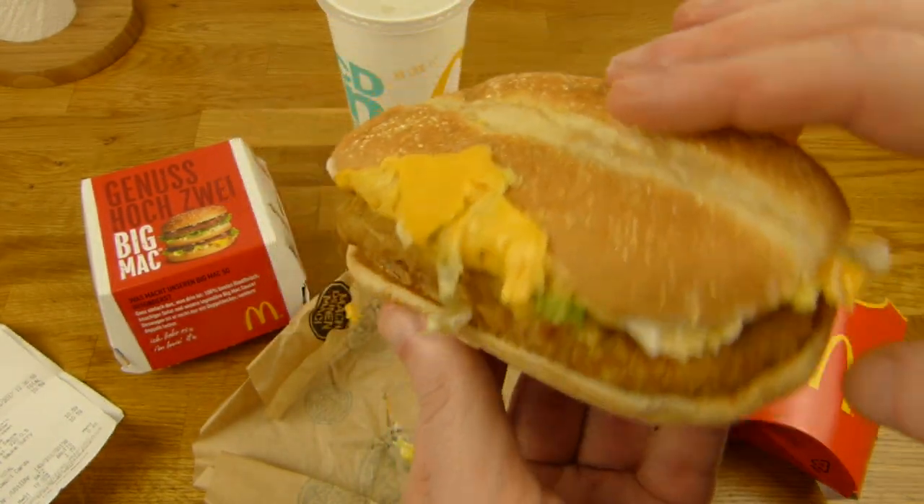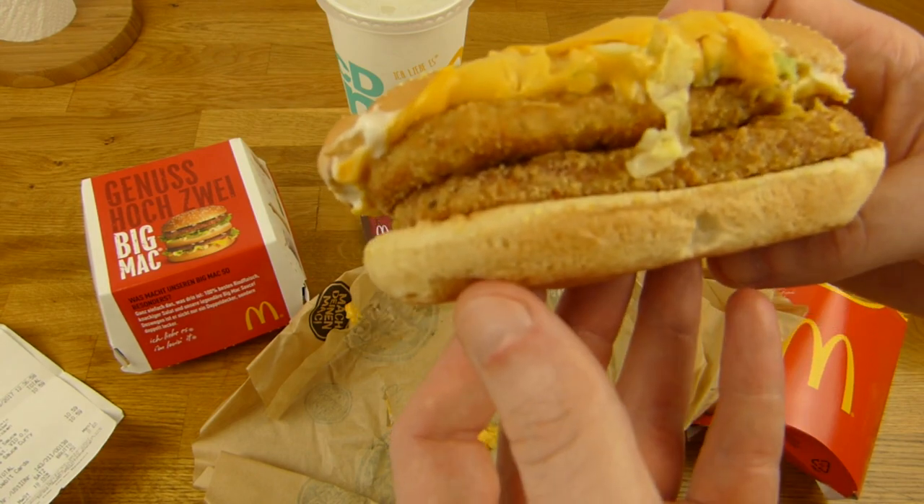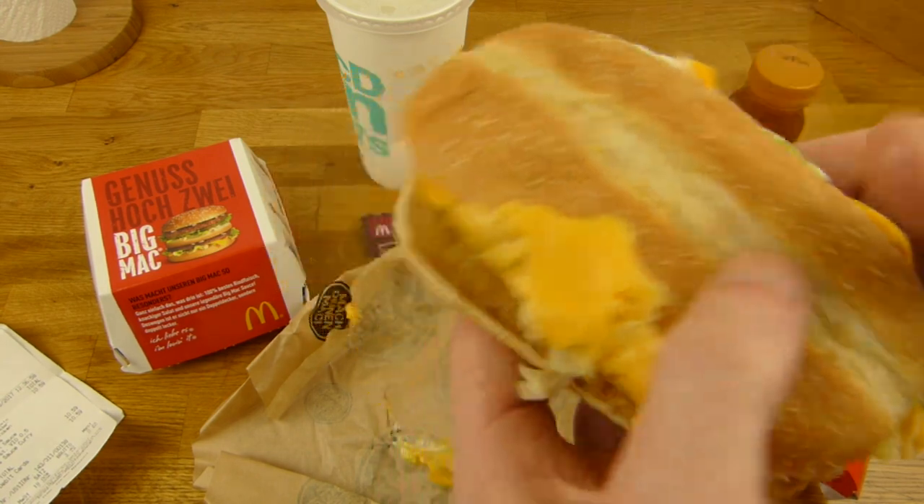So it's just a Double McChicken. I'm disappointed, McDonald's. I'm really disappointed.